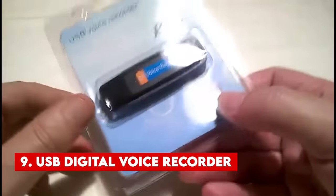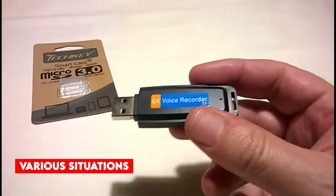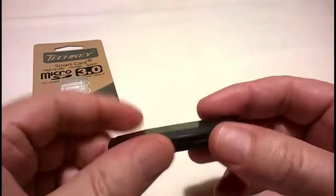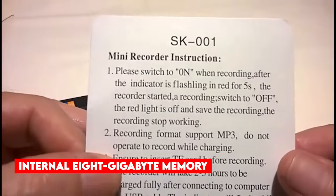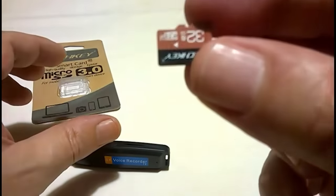Number 9. USB Digital Voice Recorder. This recorder proves indispensable for various situations, including presentations, meetings, and interviews. One unique feature is its discrete appearance as a USB flash drive. The seller assures clear recording at distances of up to 15 feet. The device boasts an internal 8GB memory, capable of storing up to 96 hours of audio.